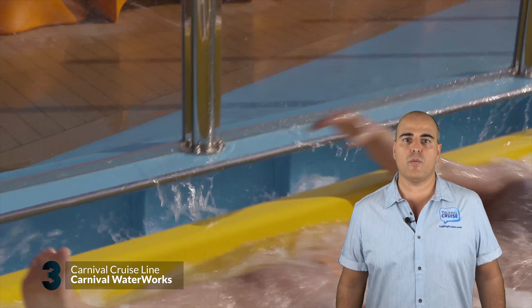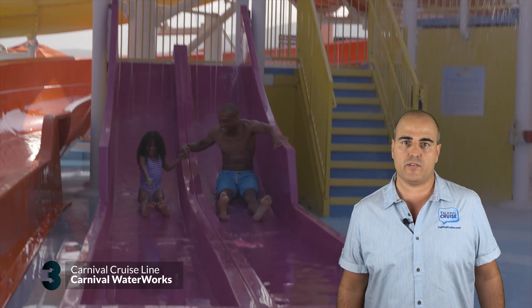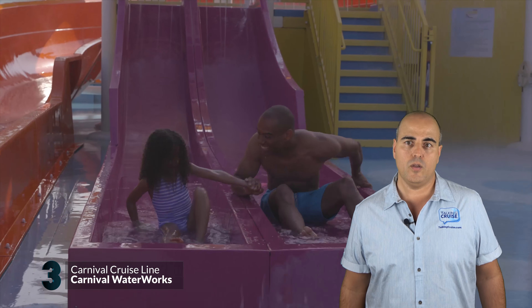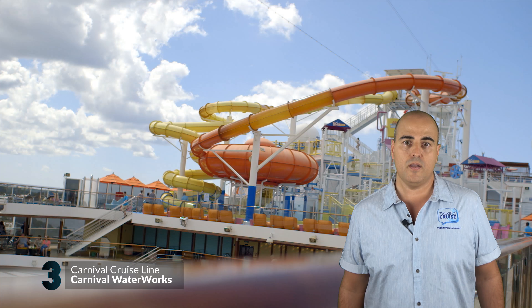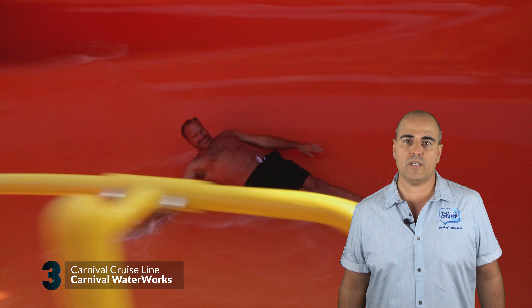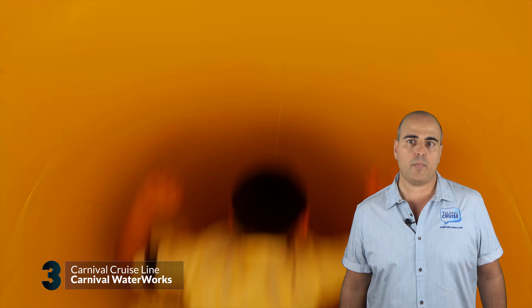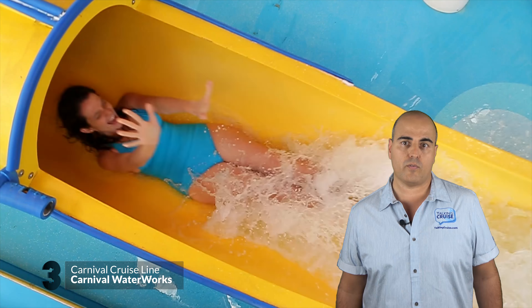Sliding on down to our number three pick, Carnival Waterworks combines high-speed thrills with gallons of splashing fun for all ages. All Carnival ships have at least a water slide, with over 12 of their ships featuring some of the best water parks at sea. Drainpipe whips you around, picking up speed, and ends with a swirling finish. Get all twisted up on the 300-foot long Twister, a signature slide on most Carnival ships.